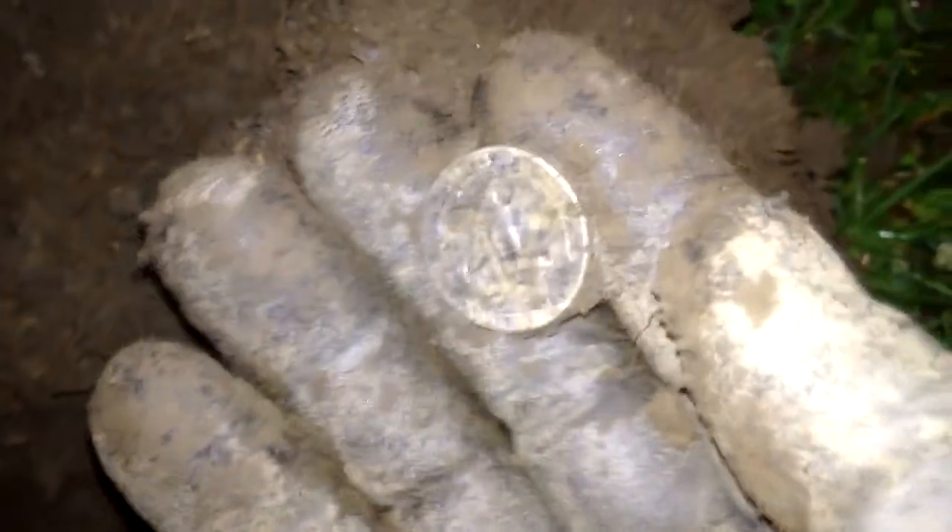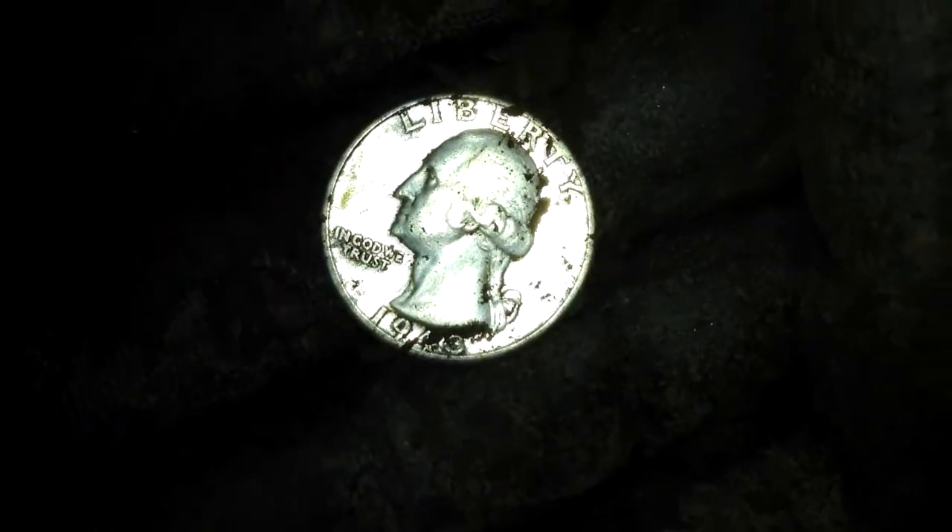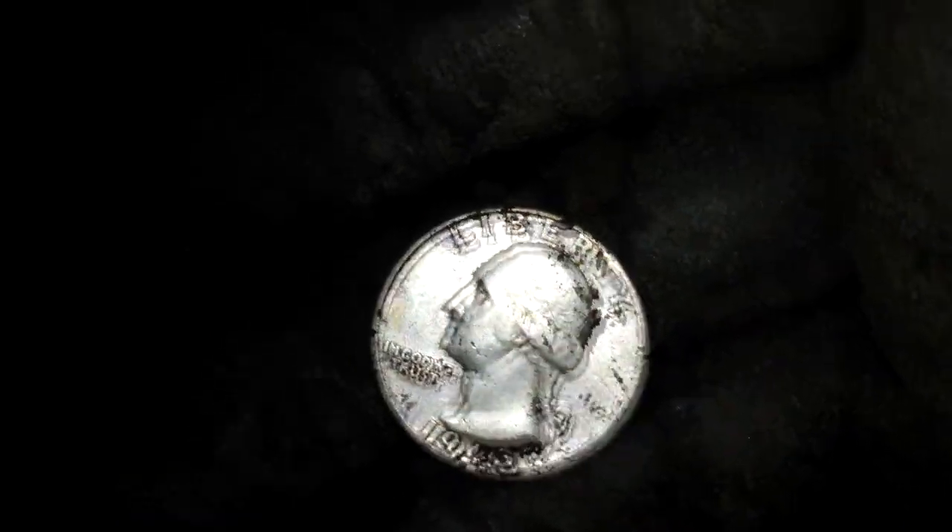Hey everybody, just had a 15-47 signal here with the CTX — it was 8 inches deep. I believe I see the rim of silver, and it looks like a bigger piece of silver too. And it is... it is a Washington. My favorite year — 1943, baby. Awesome.